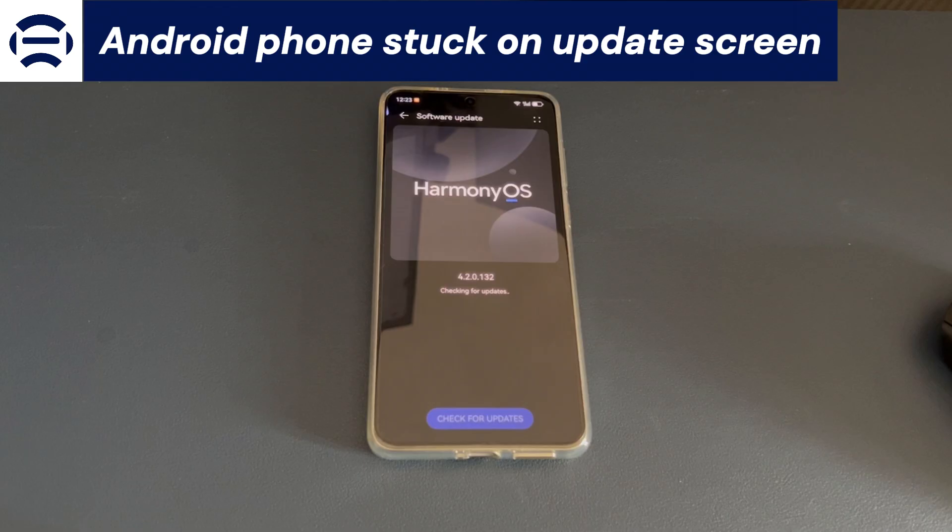My Android phone reminded me that there was a new system update. After seeing the prompt, I went to the settings to prepare to update the system. When I clicked to install the update, the screen was frozen. At first I thought it was normal, but it was still stuck on the same screen after an hour. I can't seem to do anything. I need to use my phone. How to fix Android phone stuck on update — can anyone help me?